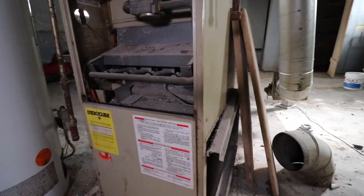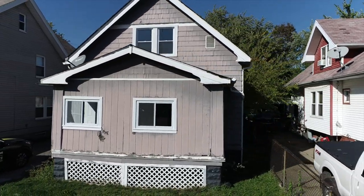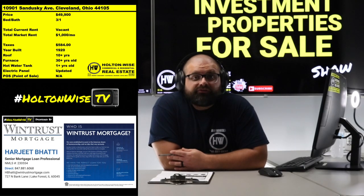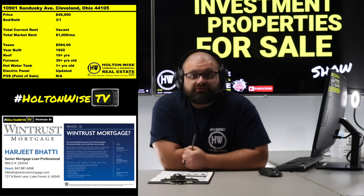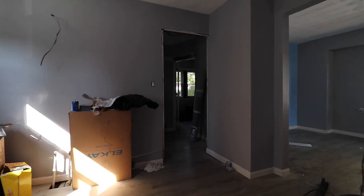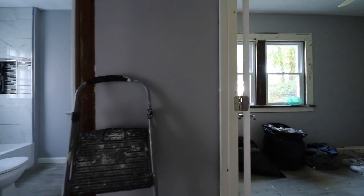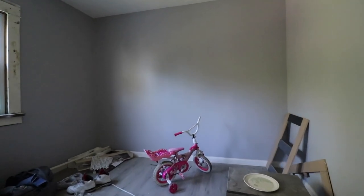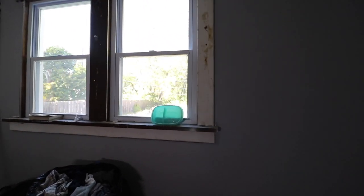Outside of that, you don't have to do anything other than get it lead certified. It does have wood siding, so I would recommend vinyl siding. You can scrape it and paint it and pass your lead certification — you can absolutely do that if you want to. But I would just peel the Band-Aid off, spend the extra money right now — probably over $10,000, vinyl siding is not the cheapest thing. But I would spend it now so every two years when you've got to recertify this sucker, you don't have to scrape and paint the exterior of your house.